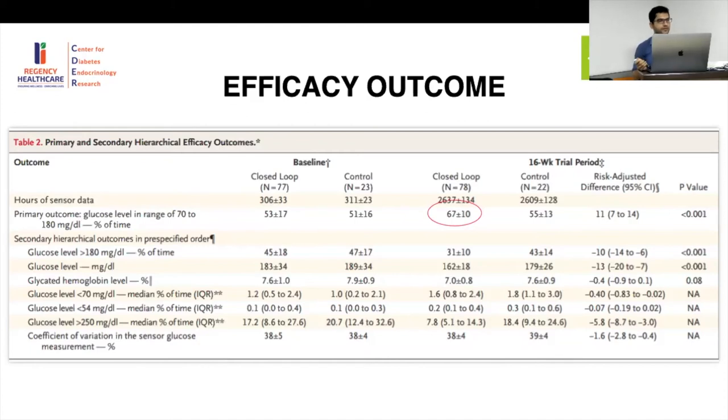Despite that improvement, 53% of the time was still spent out of range — which remains a significant problem. Even with a closed-loop system, one third of the time the glucose is still not in range, reflecting the many other variables at play. In the control group, there was minimal improvement — statistically similar to baseline. The overall improvement in the closed-loop group was 11 percentage points.